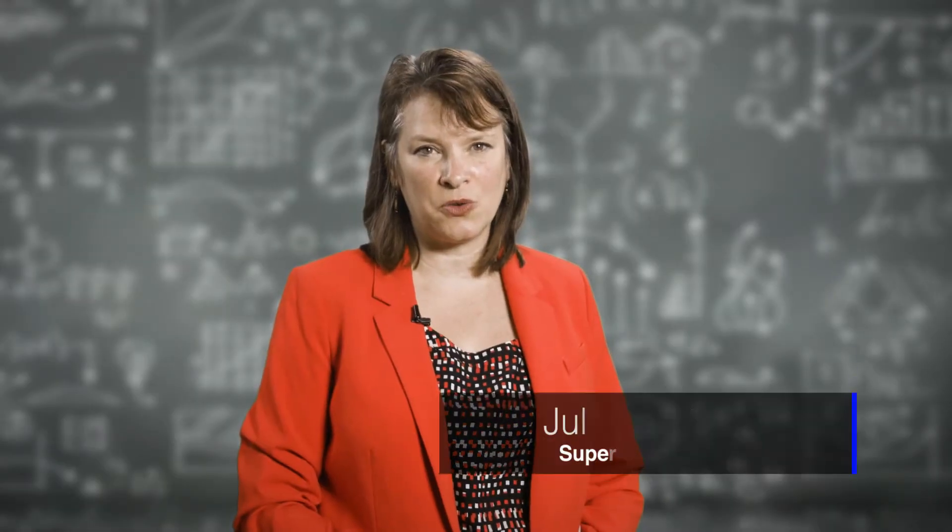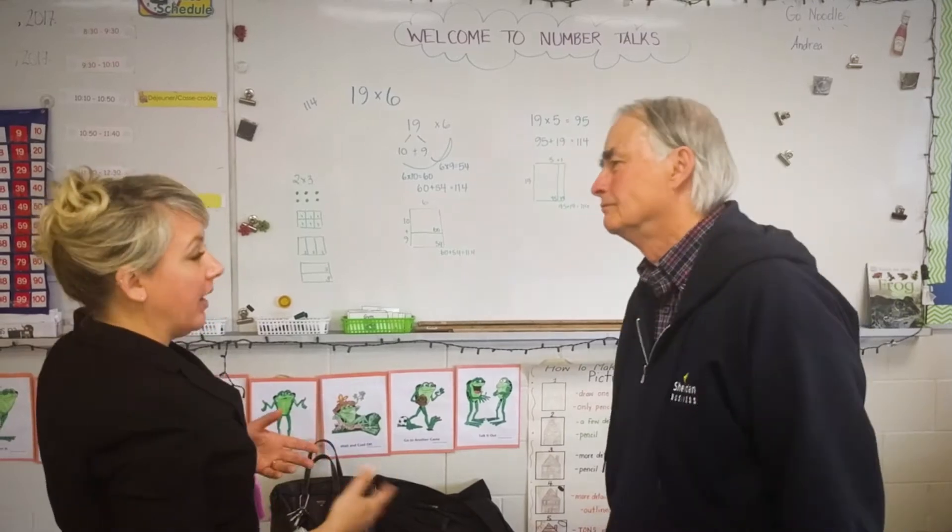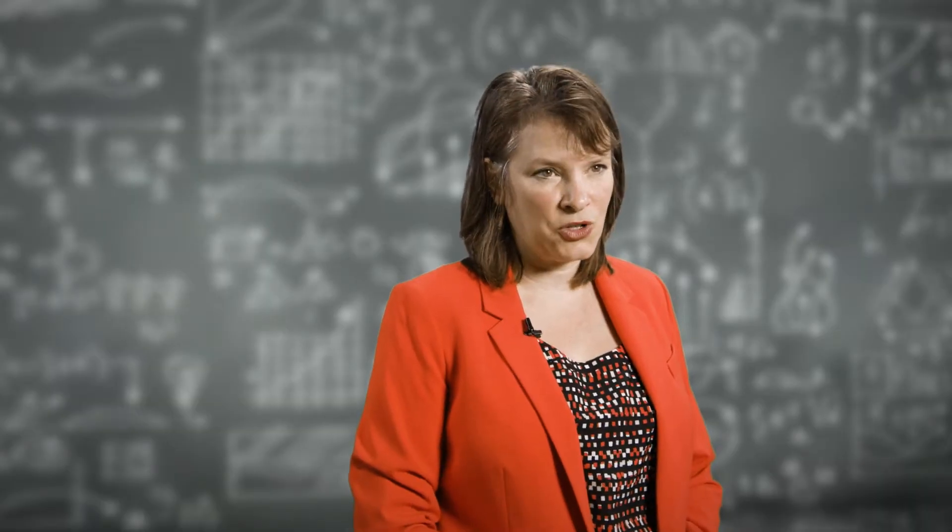Hello, and welcome back to Halton District School Board's ongoing video series examining how students are learning math in our secondary schools. As you might recall, our first video looked at the province's renewed math strategy and what that means for math instruction in Halton. Now we are taking you inside some of our classrooms to better understand just what math instruction looks and feels like in the 21st century.